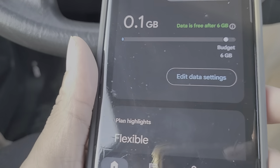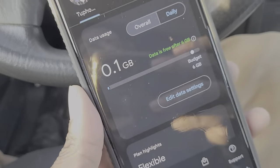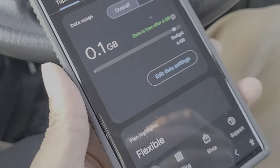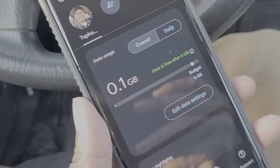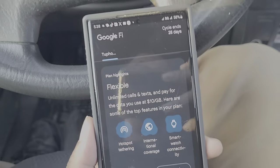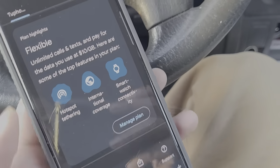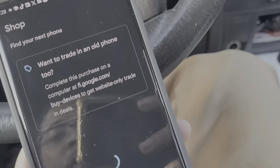You can use a referral code to get twenty dollars per person, up to maybe ten or twelve people, which can really save you a ton of money. You could stay on a flexible plan if you're just trying it out, and this service is also not a bad backup option.